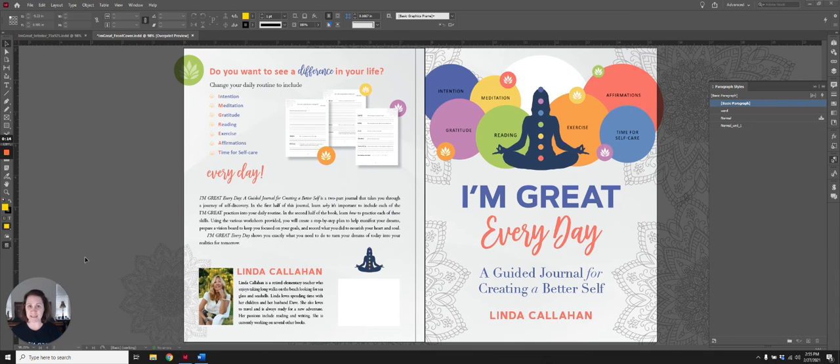It's by Linda Callahan, and we are working on getting this ready for a March 2021 release date. This book is a two-part journal — part of it is dedicated to educating you and sharing Linda's experiences with how she practices 'I'm Great Every Day,' and then the other part is journaling to help you be 'I'm Great Every Day' as well.